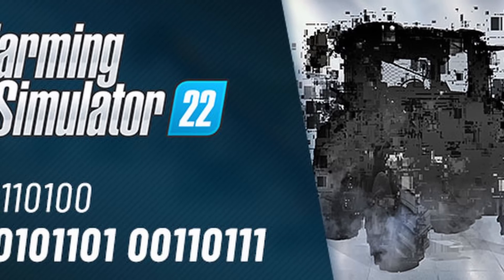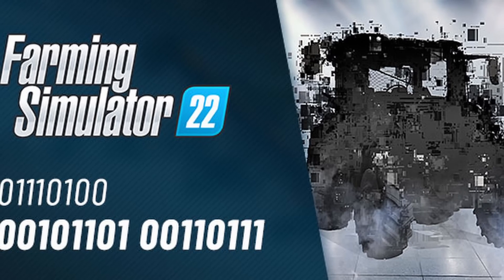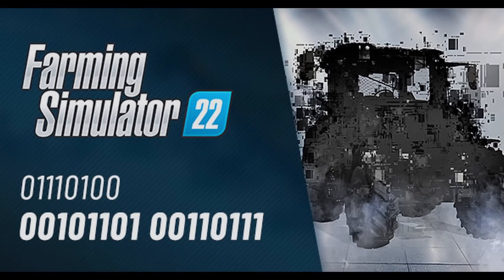The next piece of news is from Giants themselves. All they did was post a picture saying 'can you guess?' Let me know what you guys think in the comments section below. I bet this is going to be included with their free DLC coming very soon.